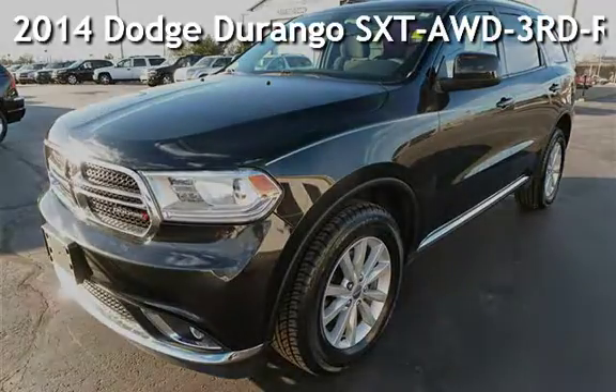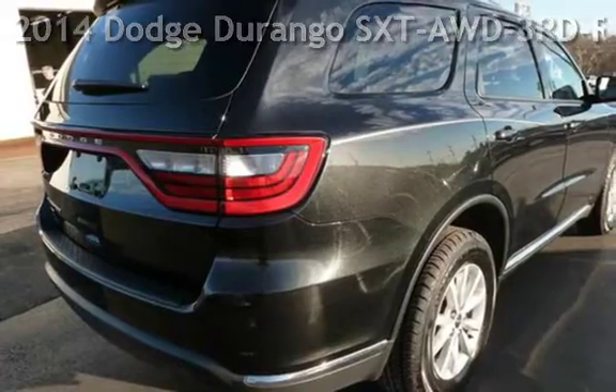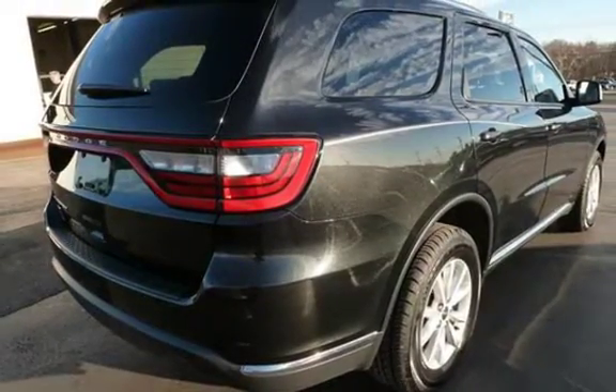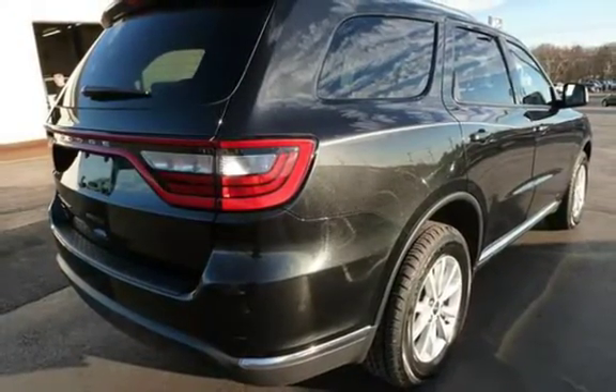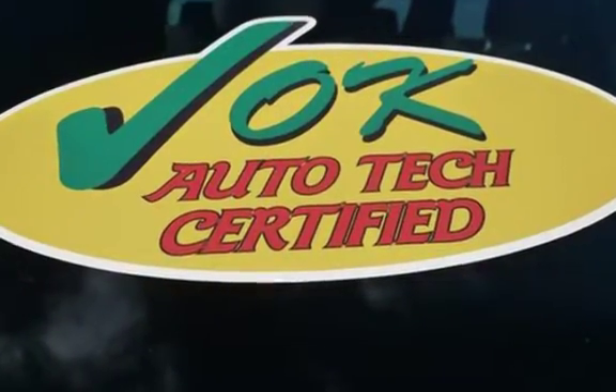Presenting a pre-owned 2014 Dodge Durango SXT all-wheel drive. This four-door SUV has a six-cylinder, 3.6-liter V6 engine, with all-wheel drive, and an automatic transmission.